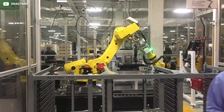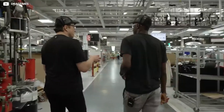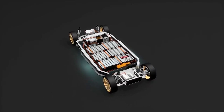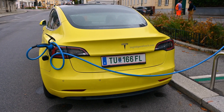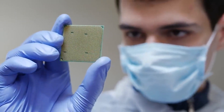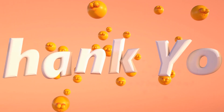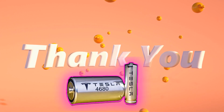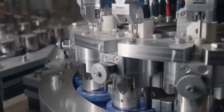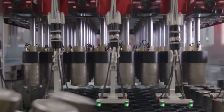In conclusion, the Tesla 4680 battery represents a paradigm shift in electric vehicle technology. Designed to elevate electric vehicles to new heights of performance, range, and sustainability, the 4680 battery is a testament to Tesla's unwavering commitment to innovation. Thank you for joining us on this enlightening journey through the development of the Tesla 4680 battery. We hope this has provided you with a comprehensive understanding of the motivations and significance behind this groundbreaking battery technology.